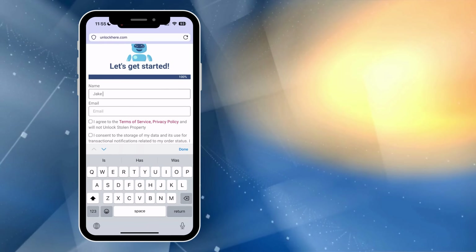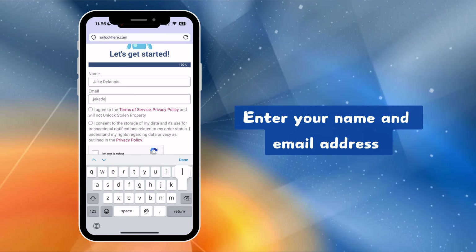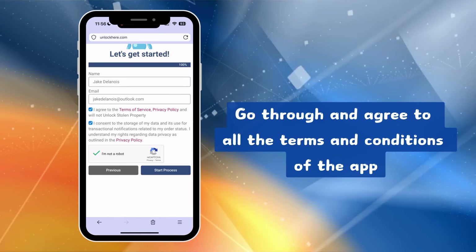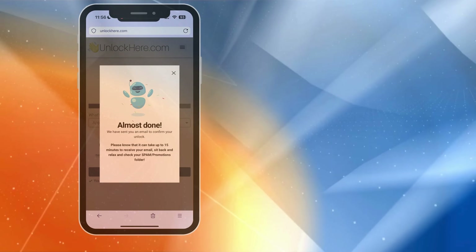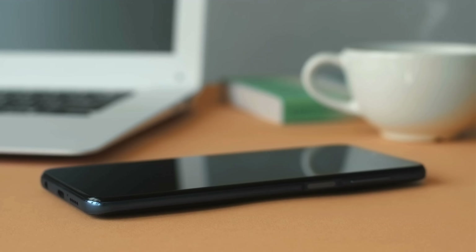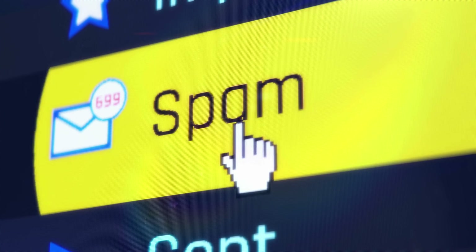To submit the unlock request, the app will ask for your name and email address. Be sure to read and accept the terms and conditions. If you're unsure about anything, there are resources in the app to help you out. After submitting your request, keep an eye on your email. Within 5 to 15 minutes, you should receive an email with your unlock details. If you don't see it, check your spam or promotions folder.